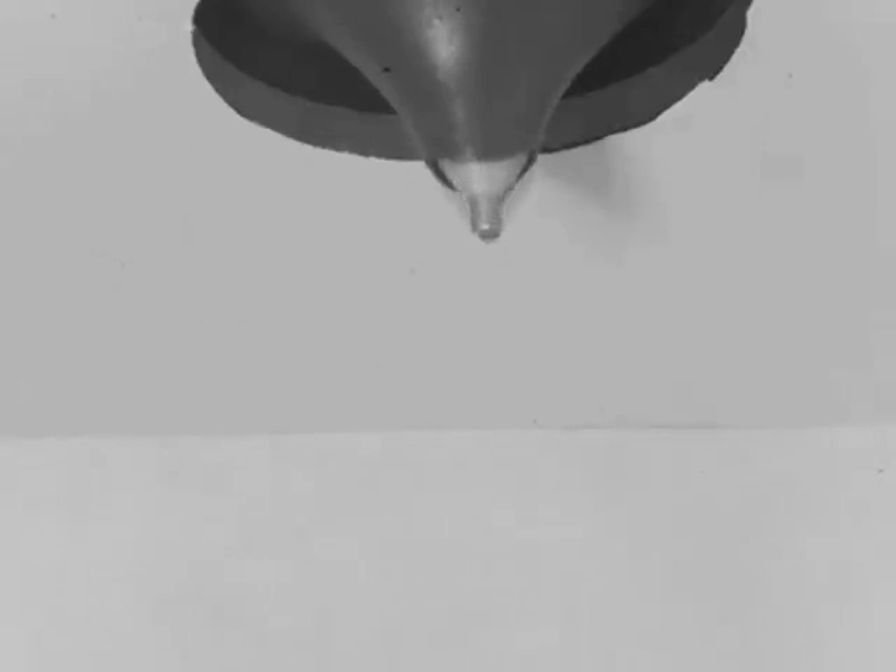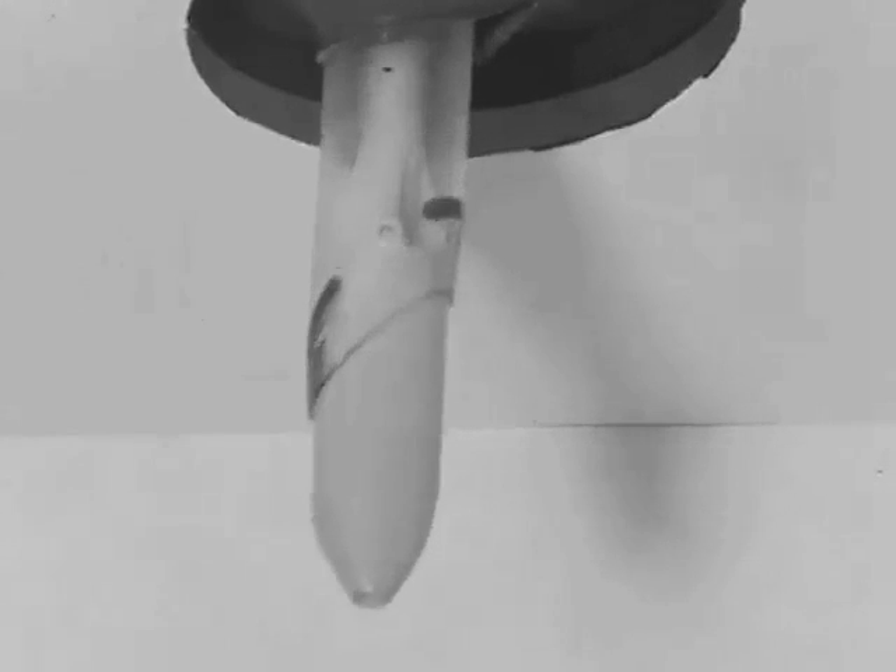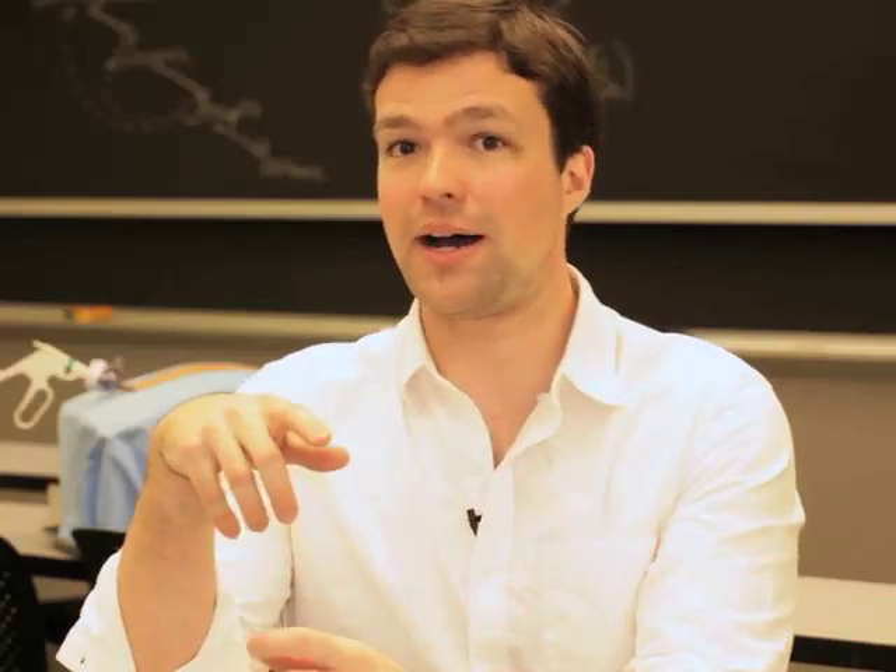At the second a device punctures tissue, you get this sudden imbalance of force, because you're still applying force — your brain hasn't reacted to that change in resistance — but now the tissue can't apply any force back. If the force of application is too high or the reaction time is too slow, the device can go right through into tissue.